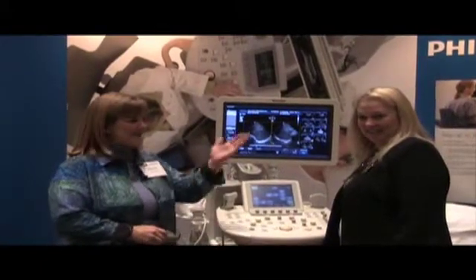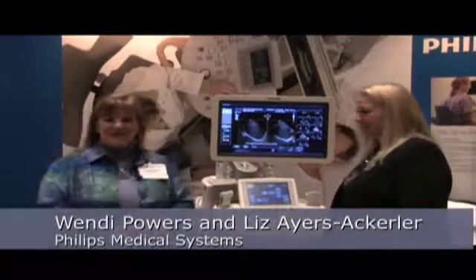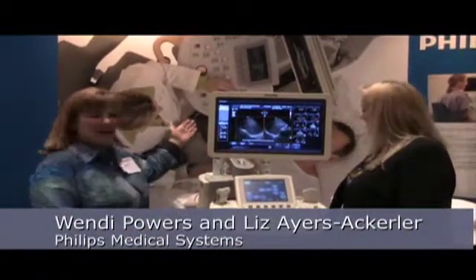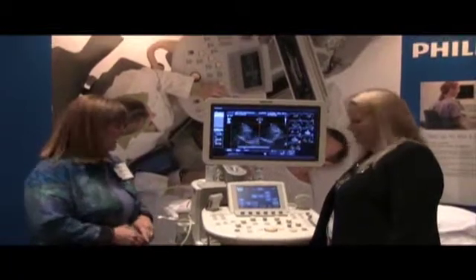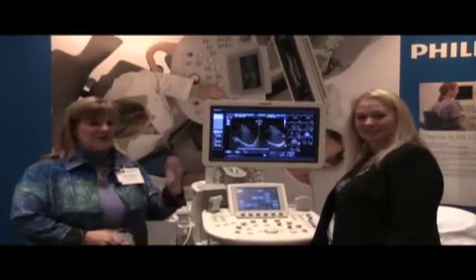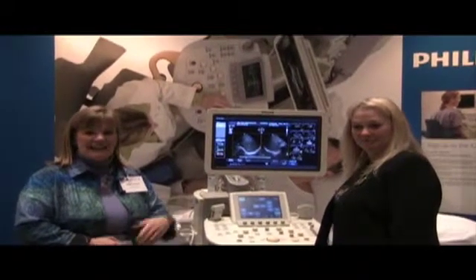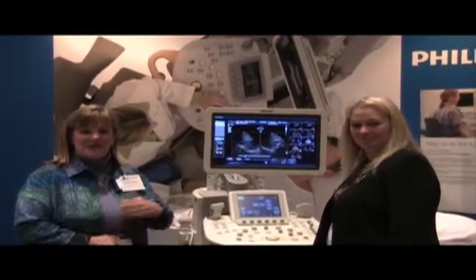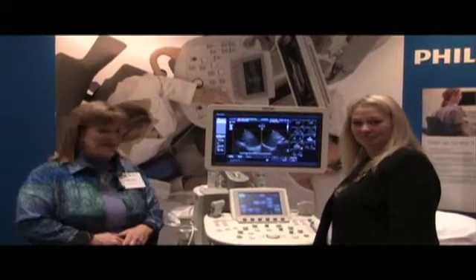Hi, my name is Wendy Powers and this is Liz Ayers-Ackler and we're with Philips Medical Systems. Thank you for taking a look today. This is our IU 22 premium ultrasound platform. It is an incredible system that will do cardiac, general imaging, vascular, OB, MSK — pretty much a wide variety of ultrasound scanning and I think you'll be very impressed with it.